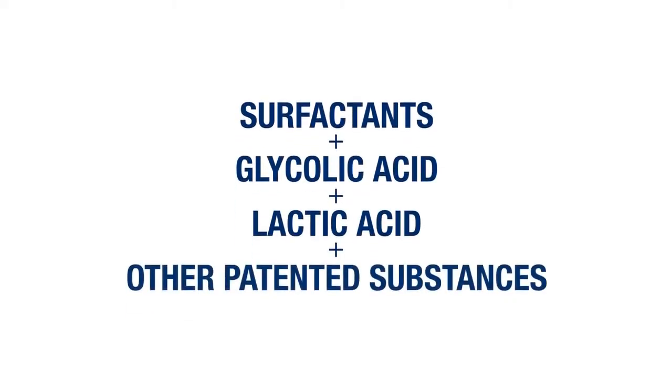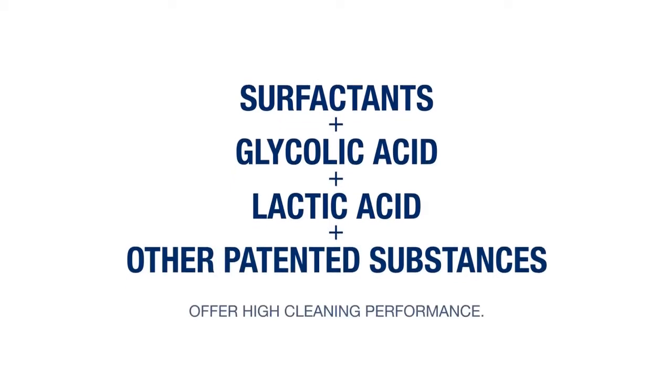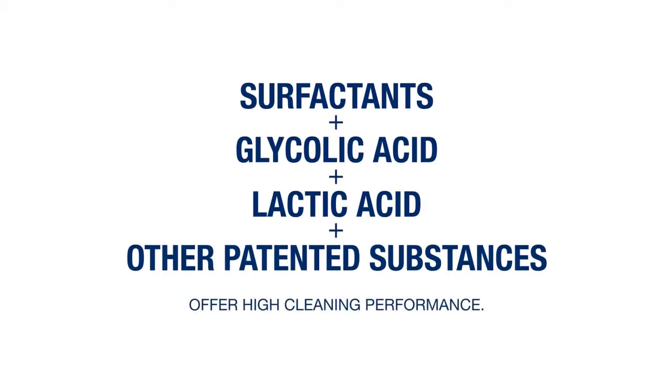The combination of these elements — surfactants, glycolic acid, lactic acid and other patented substances — offers high cleaning performance and also creates a luminol effect.